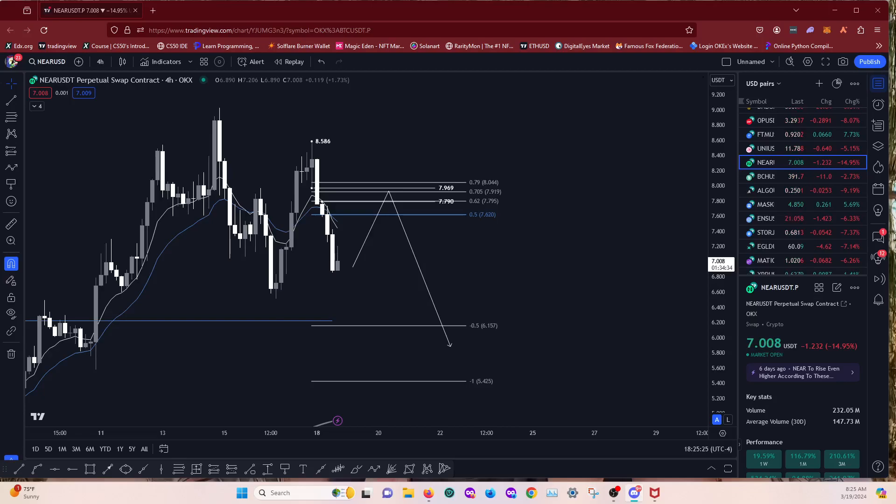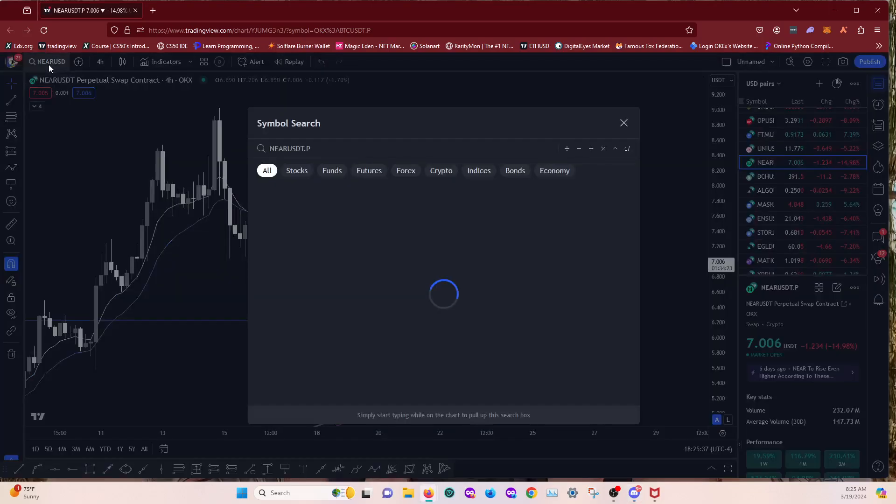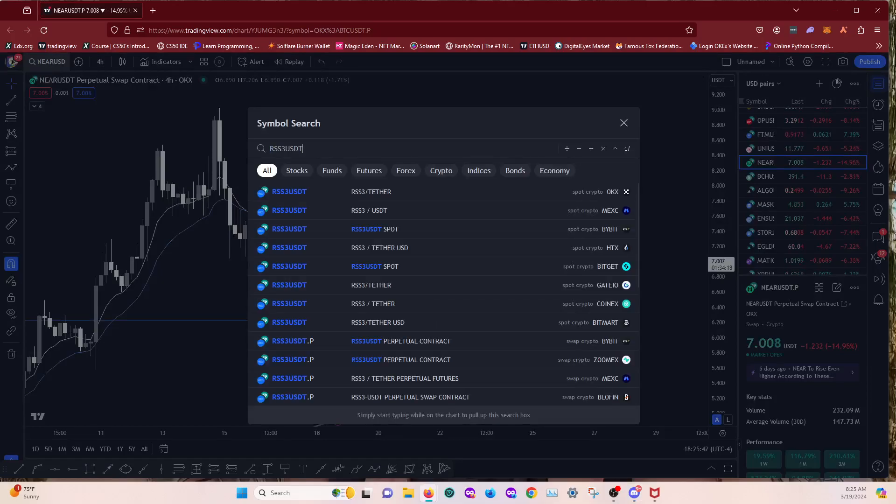So we've got a NEAR short setup and a HBAR long setup this morning. Let's see if we can tag into any of them. What's next on the list? RSS3. I don't look at this coin too much to be honest, but we'll do it quickly before I have to leave.